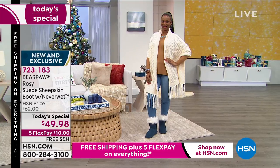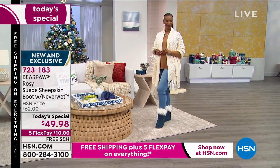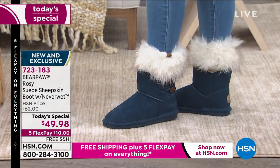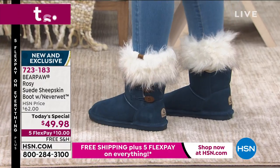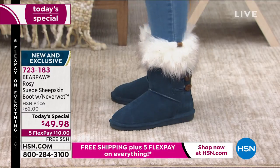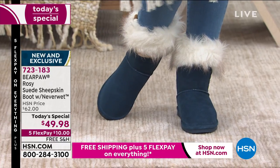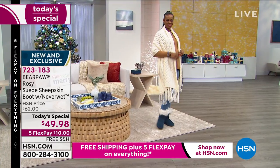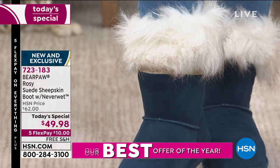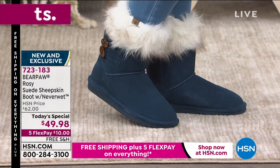Tom Romeo, the inventor and man behind Bear Paw 20 years ago, said: 'I can do a suede boot and I can do it better.' He took natural breathable materials — genuine cow suede, wool blend lining, sheepskin footbed — and did it better. He created something that women of all ages can wear. Our slogan is 'live life comfortably' — we want you to be adorable, but we want you to be comfortable.